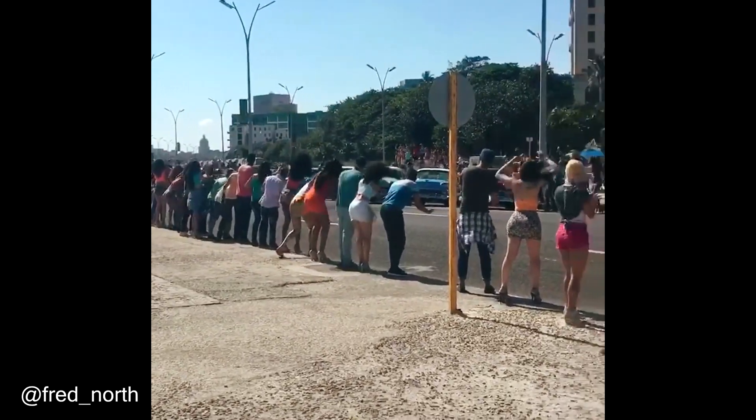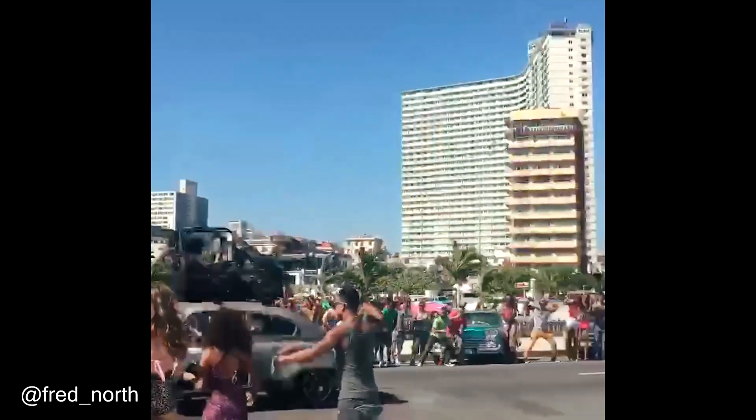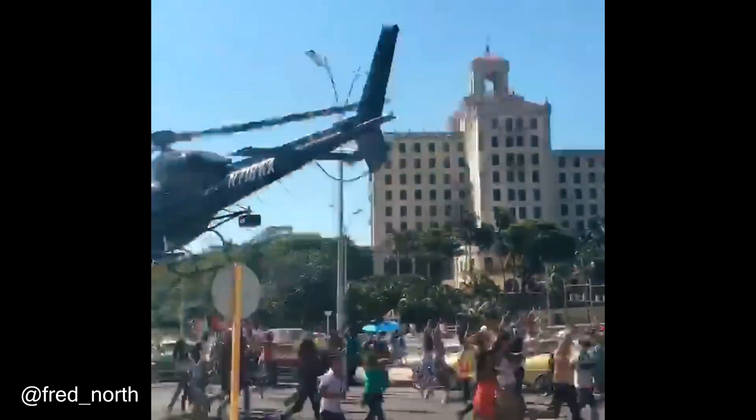This is how it looks behind the scenes of the Fast and Furious movie. Their production budget was $200 million.